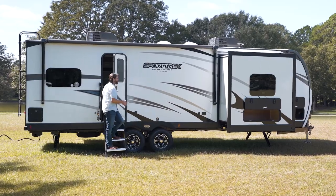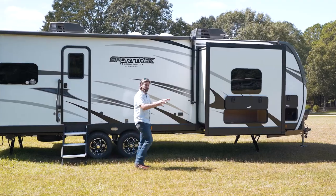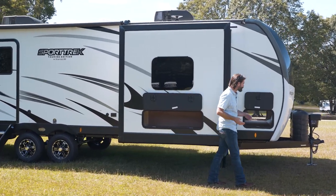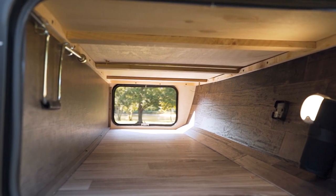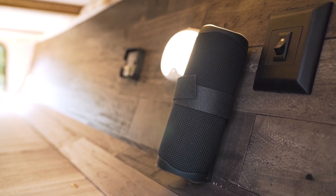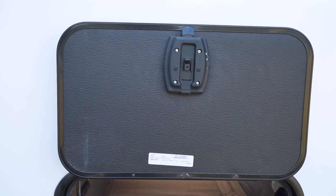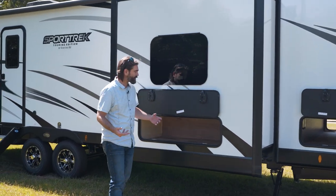Stepping outside of the 272 VRK, towards the front of the camper, we have pass-through storage. We've done it well here — there's LED lighting inside as well as a JBL portable speaker. All of our baggage doors are slam latches with magnetic catches; they're insulated and sealed, keeping that environment nice and safe.